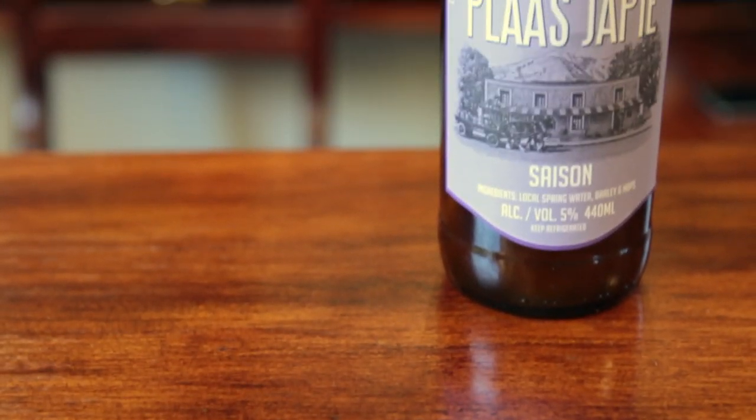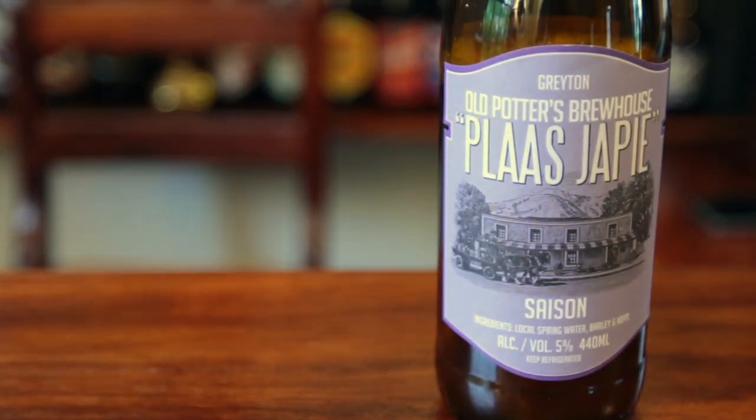That is the Plas Yappie from the Old Potters Brewhouse in Grayton. Old Potters Brewhouse are doing some really nice things — small batch brewery, not doing large quantities but making some really nice, well-crafted beers. Excited to try this Saison.